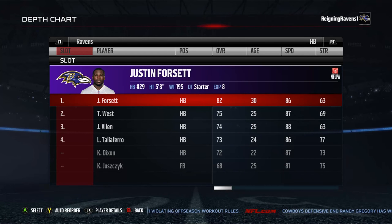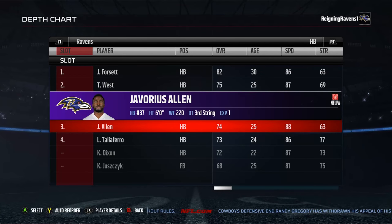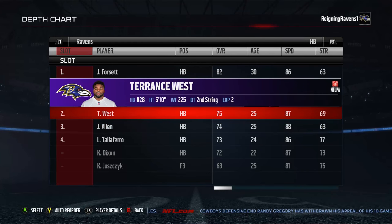Running back, we've got Justin Forsett and Terrence West. I'm going to give Terrence West a slight edge over Buck Allen, just because of the strength — strength is big for running back.